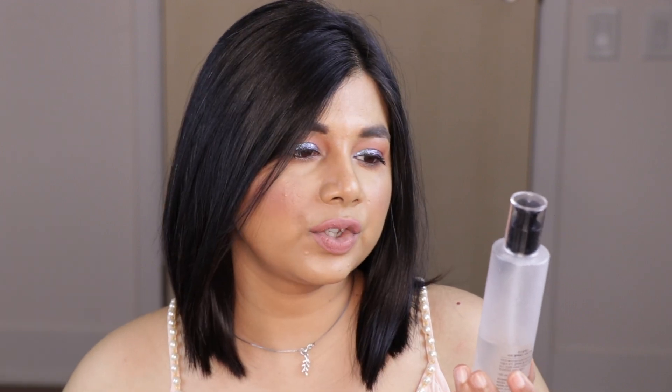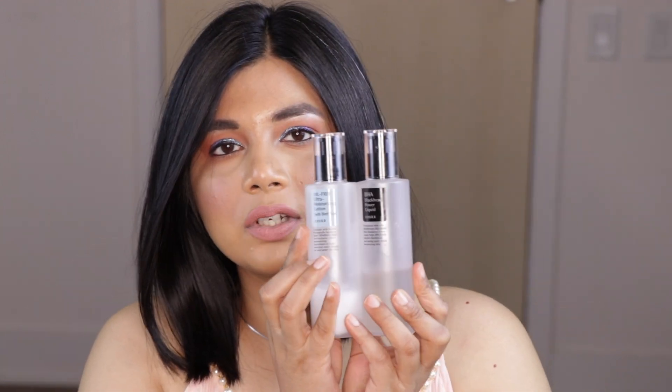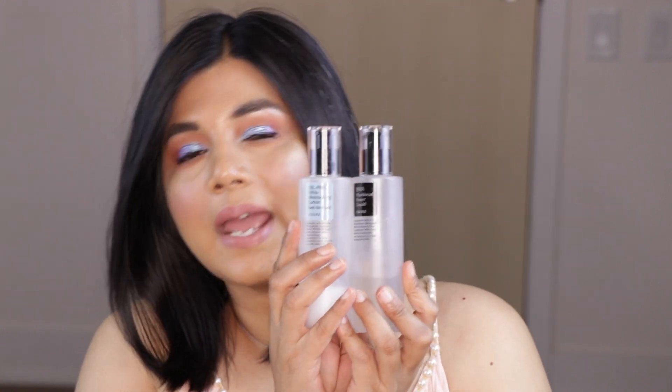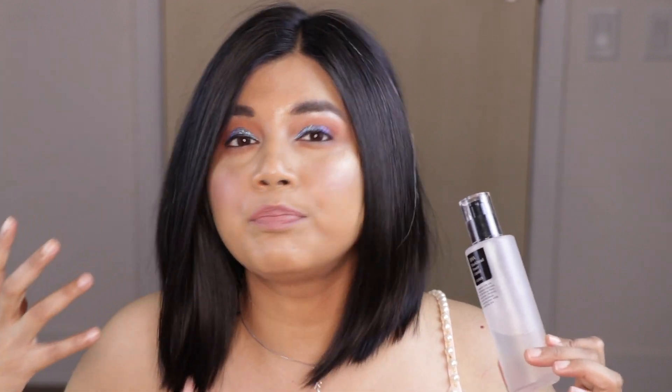The next product is the BHA Blackhead Power Liquid, which contains 4% BHA — betaine salicylate. It helps effectively dissolve blackheads and unclog pores while moisturizing your skin. The packaging is very similar to the lotion — a tub with a pump — and you get 100ml, made in Korea. This liquid is absolutely amazing. I had a lot of texture and bumpy skin on my forehead and cheeks, and ever since I started using this product my bumps have just vanished. It's powerful but not overly potent.